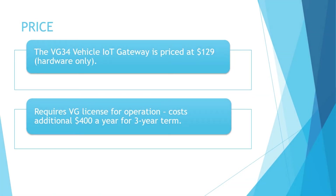Samsara's pricing plans have never been transparent. The VG34 IoT Gateway is priced at $129 on the website, but the price is only inclusive of the hardware. The IoT Gateway requires a VG license for operation, which cannot be purchased from Samsara's website — one has to contact the sales representative to get a valid license. The license is available in 3 and 5 year terms, and costs an additional $400 per year on a 3 year term. This includes cellular data connectivity, cloud software, mobile apps, ongoing firmware updates, maintenance and support.